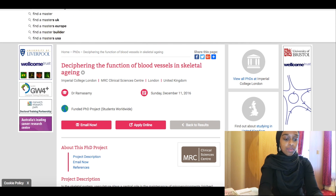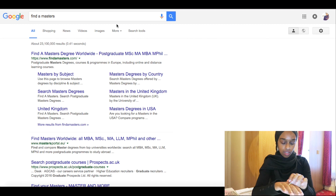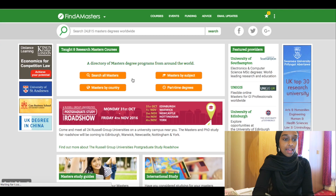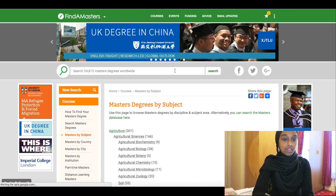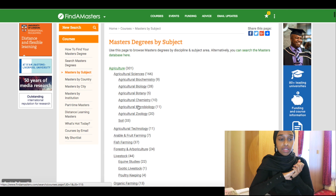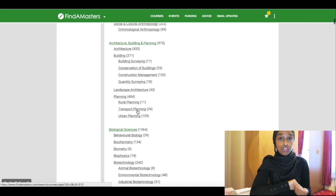The other website is FindAMasters.com — you do the same thing there. The second method is to actually make prospective applications to specific researchers that you're interested in.